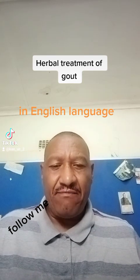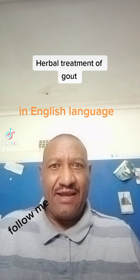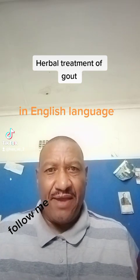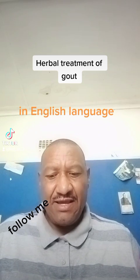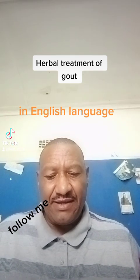Those people who have passed through gout pains can tell you that the pain is very, very unbearable and very painful. What is the table treatment? Try this: take two legs of gout turmeric, ginger which is raw, and lemons which are raw.